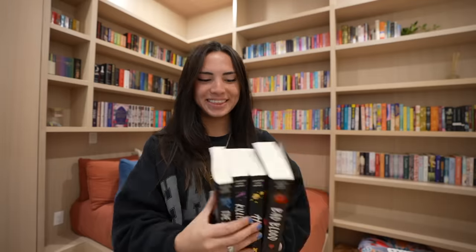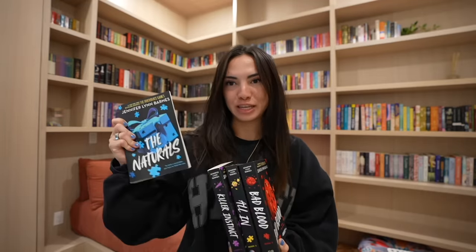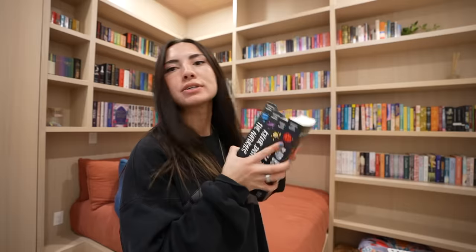Look how pretty these are! This is the Natural series by Jennifer Lynn Barnes. I'm sure you've seen it all over so I won't really tell you what these are about, but these are the last two in the series that I need to read. They're just so pretty.